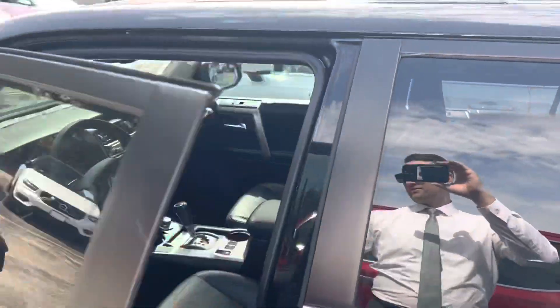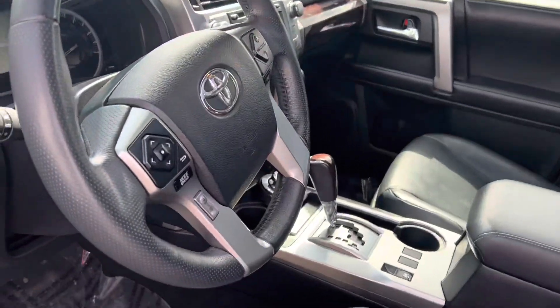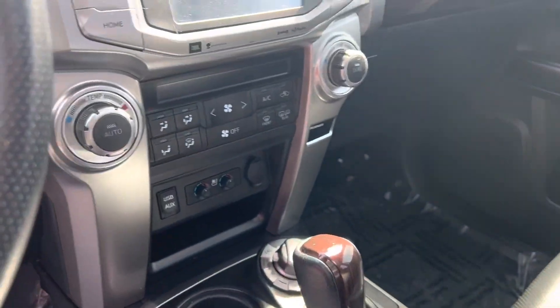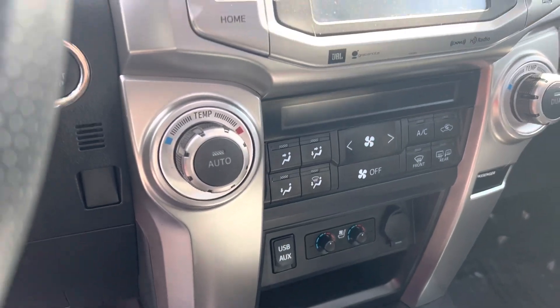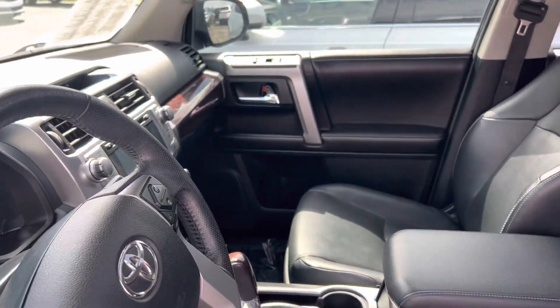Comes with a sunroof, memory seating, all four auto windows that roll down. Looks like it comes with heated and ventilated seats as well, and it's in great shape.